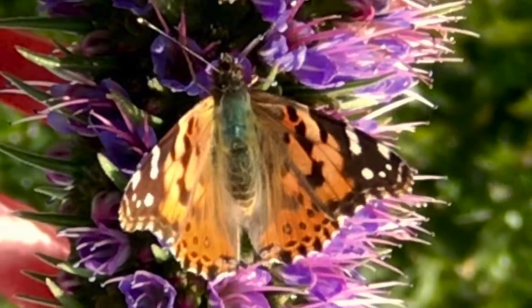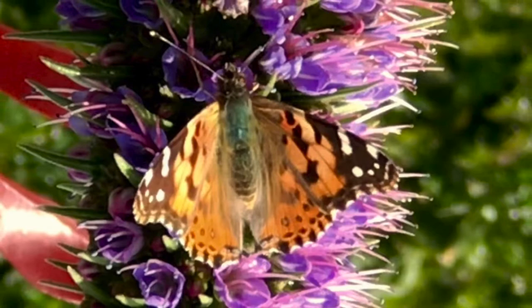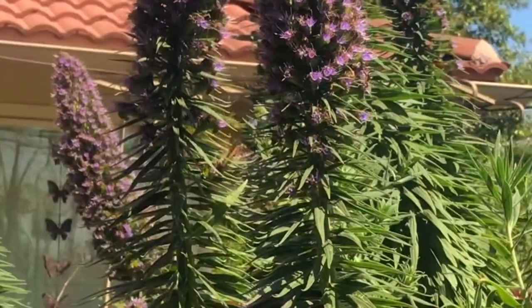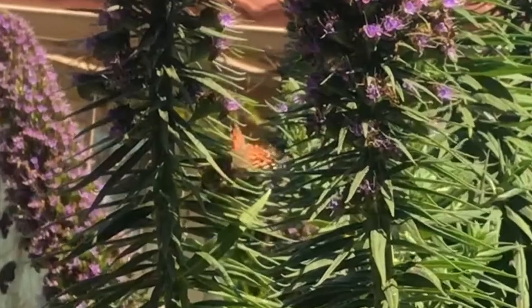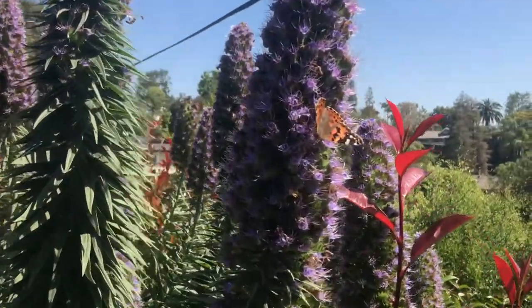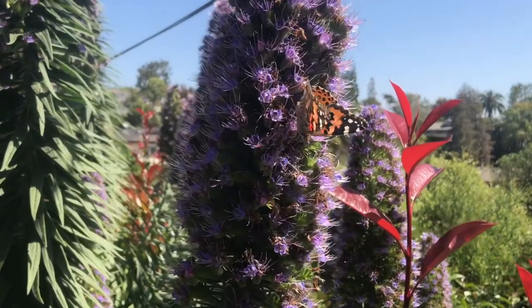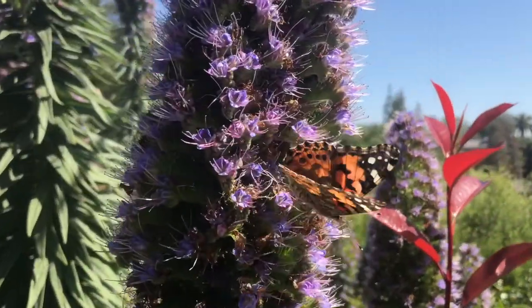Then they move on, and when they leave, they travel fast. They can fly at 25 miles an hour, which is faster than you can run, and they can cover more than 100 miles a day. When migrating, they usually fly very close to the ground, but they have been known to fly up to 10,000 feet in order to catch a tailwind.